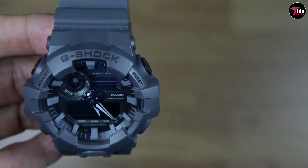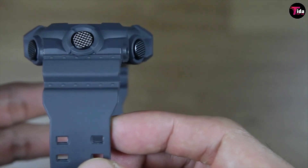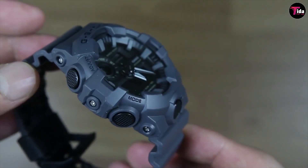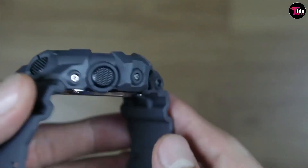Features include 48 cities and UTC time zones, 4 daily alarms and 1 snooze, stopwatch, and countdown timer. Illuminator with afterglow you can set. There's also a hand-shift feature to move the analog hands out of the way of the digital display on the bottom.